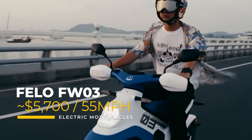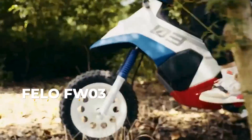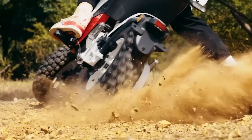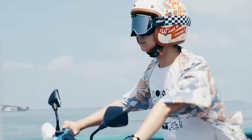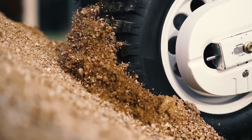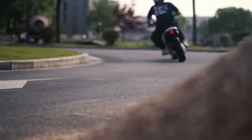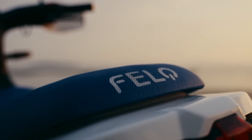Perhaps one of the most futuristic, dystopian-looking electric motorcycles on this list is the Fellow FW-03. The company is based out of Hong Kong and the motorcycle is on sale in Italy and a few other markets. With a local price of 5,590 euro, or converted to about $5,700 USD, you get a 50-mile-per-hour top speed and a 72-volt operating system.